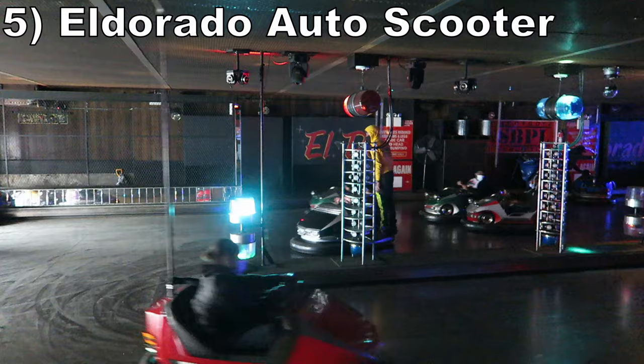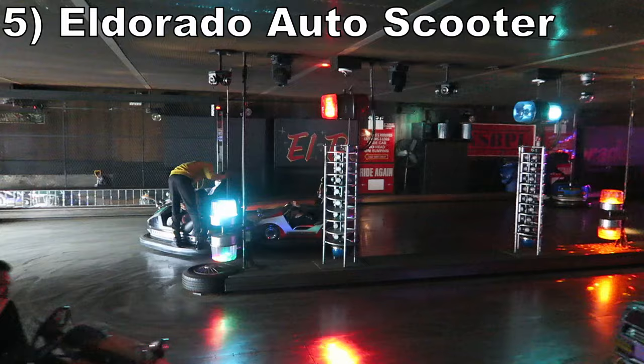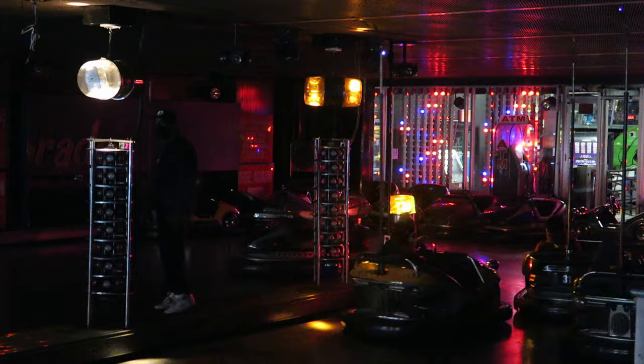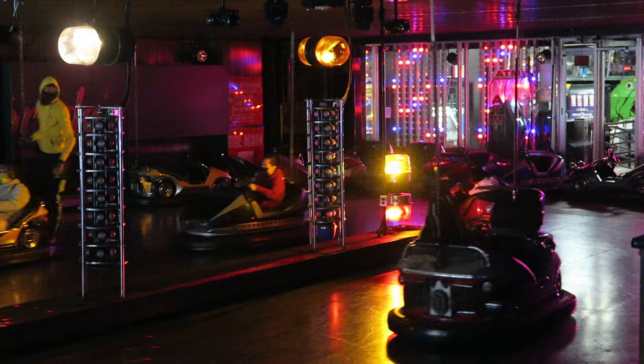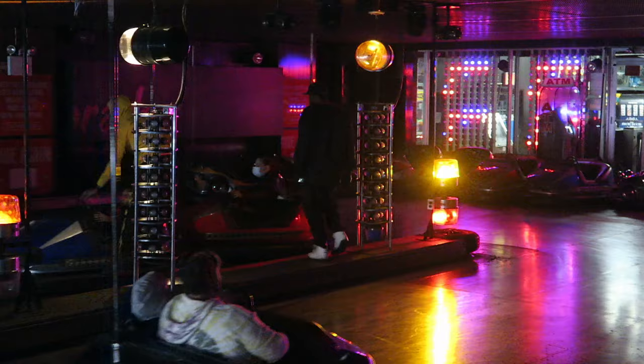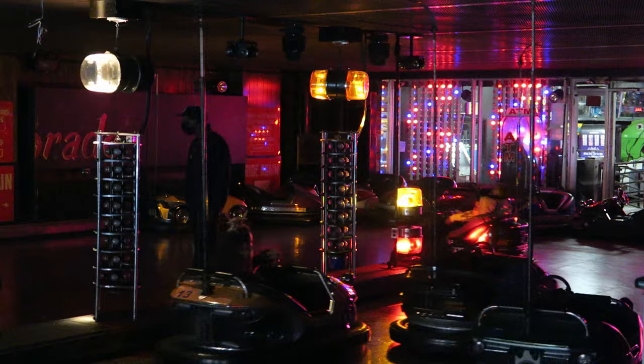Number 5 is El Dorado Auto Scooters. This is one of the best sets of bumper cars in the world. The cars are fairly powerful, but what makes the ride stand out is the electric atmosphere — the arena feels like a dance club with booming music, strobe lights, and disco balls. The employees are incredible too; they ride in the backs of cars and sometimes take no mercy on other guests, clobbering them into the wall. This is arguably the most fun set of bumper cars out there.